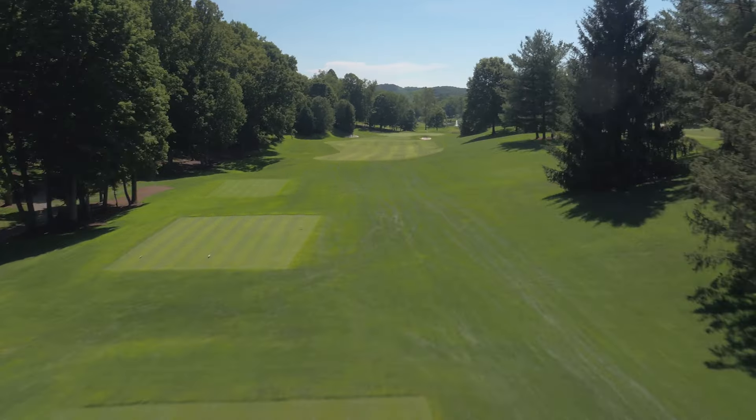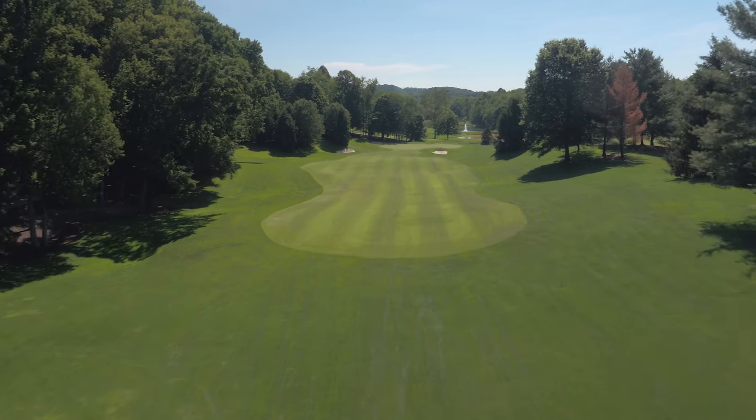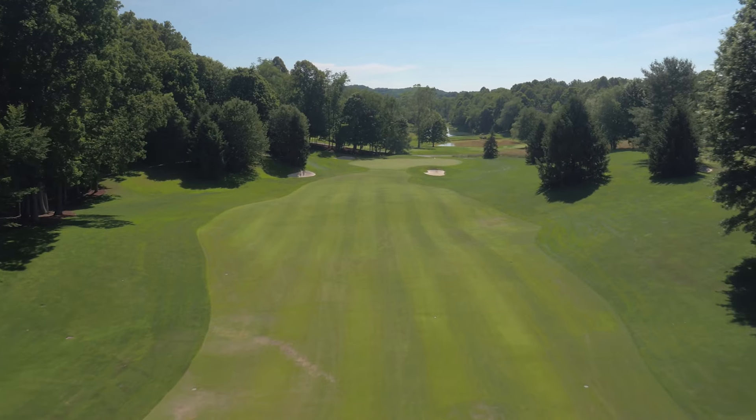Tom Fazio's course at the Virginian provides a beautiful, exciting golf experience, opening with a straightaway par 4 lined by a ridge down the left side.